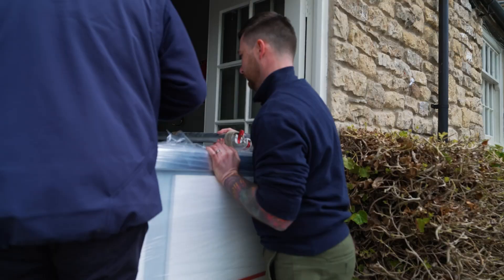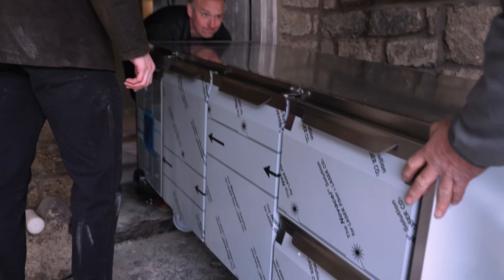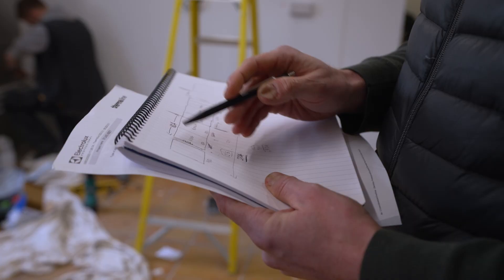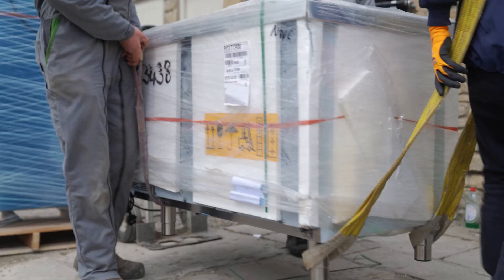Not the most technical of plans at the moment, but from that to this. So we're going to have our combi ovens, a four-ring plancha, then a couple of fryers across the end. It's going to be beautiful.